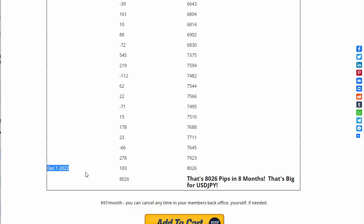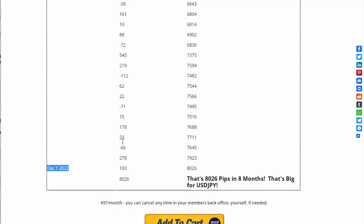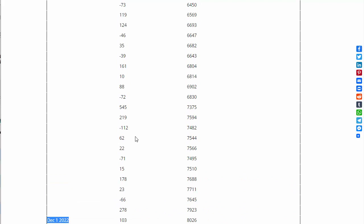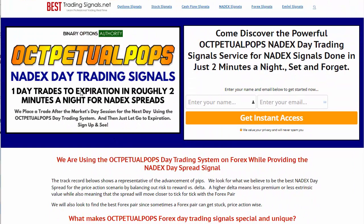Too many sales letters in the trading markets have gotten people's expectations way out there, so have a real expectation. If you're looking at putting this to work, just sign up and start getting used to it. If you want to trade it, you know what to do. That's it with this overview of the Oct-petual Pops Nadex Day Trading Signals Service. You should see a link below if you're not already on BestTradingSignals.net — otherwise just come to BestTradingSignals.net and you'll find it there. Thanks.